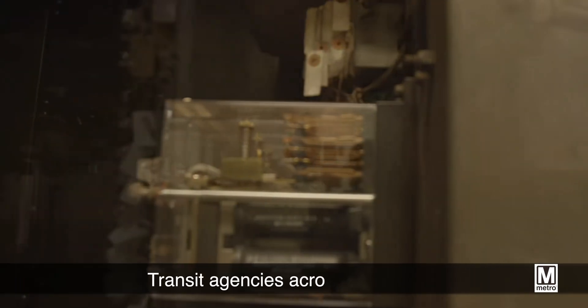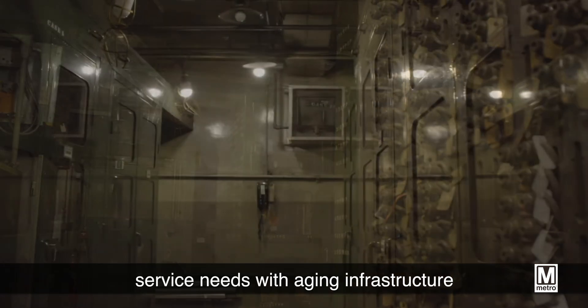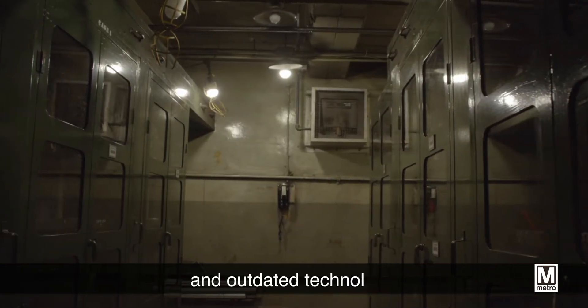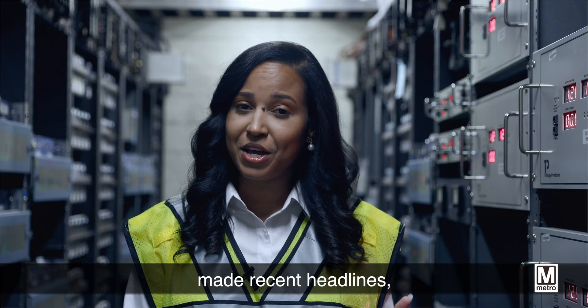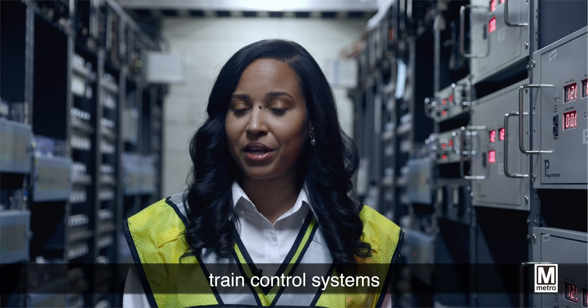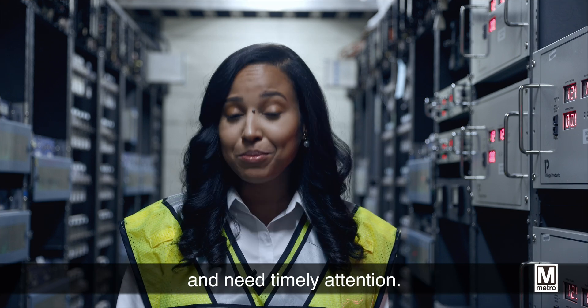And Metro's not alone. Transit agencies across the country are trying to meet modern service needs with aging infrastructure and outdated technology. Much like the air traffic control systems that have made recent headlines, train control systems play a crucial role in the lives of millions of Americans and need timely attention.